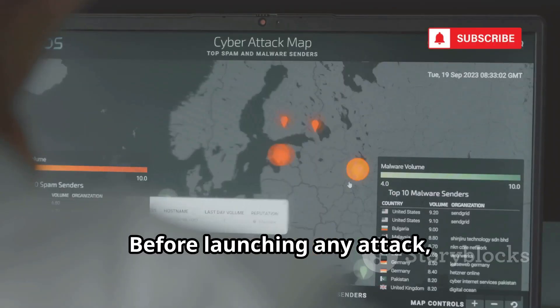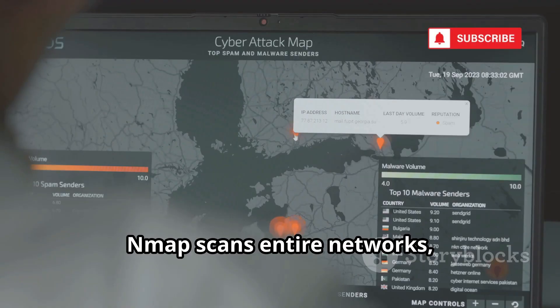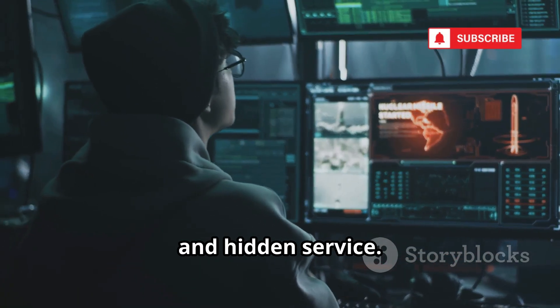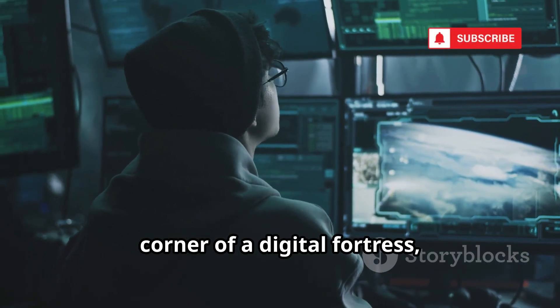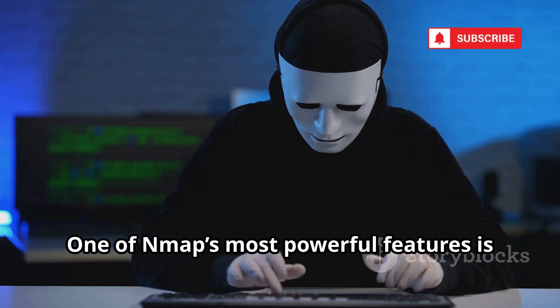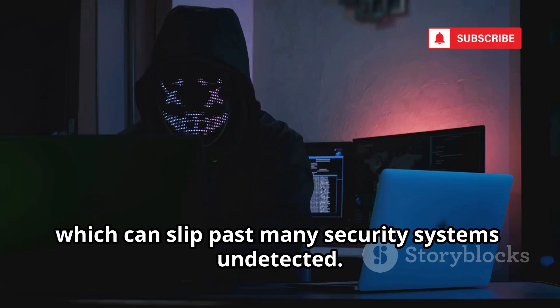Before launching any attack, hackers need a detailed map of their target. Nmap scans entire networks, revealing every connected device, open port, and hidden service. It's like shining a flashlight into every corner of a digital fortress, exposing what's inside. One of Nmap's most powerful features is its ability to perform stealth scans, which can slip past many security systems undetected.